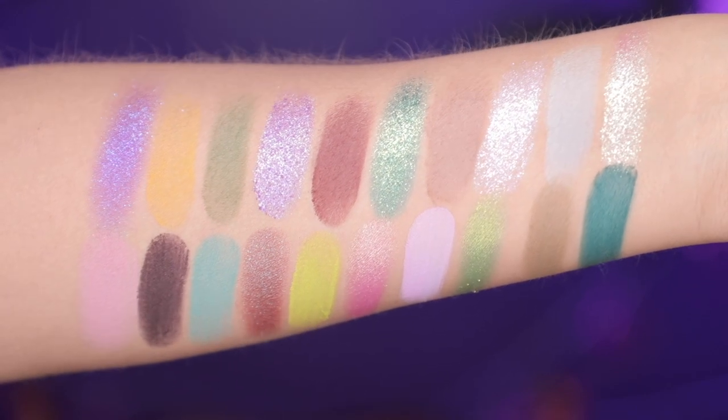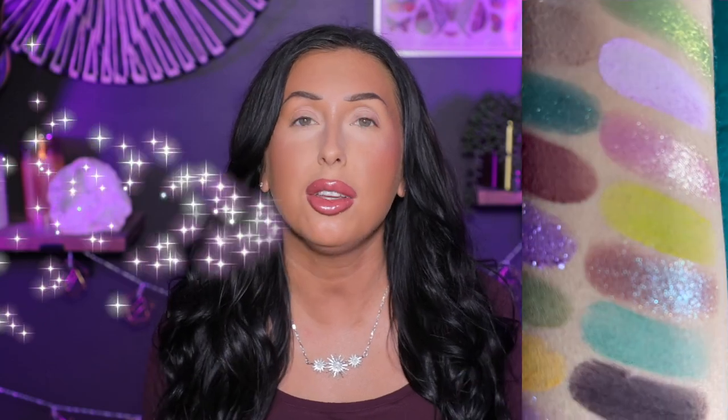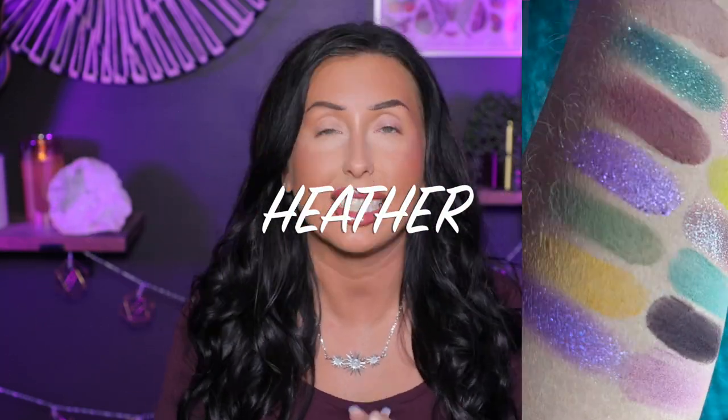I am super duper excited to be creating looks for y'all. I do have an affiliate code with Cosmic Brushes. If you decide that you want to shop Cosmic Brushes, you can use code HEATHER to save and get a bit of a discount.